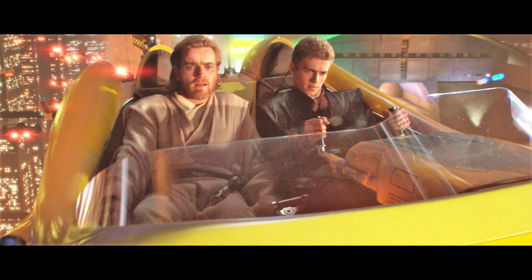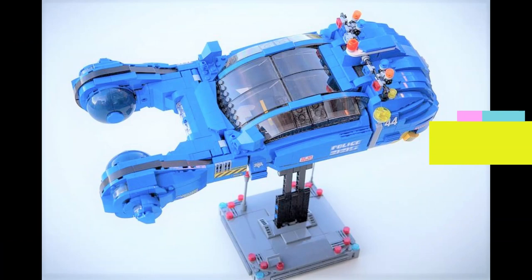What method of propulsion do spinners use to get airborne? According to Sid Mead, spinners are aerodynes, or vehicles which direct air downward to create lift. This makes for a more interesting explanation.